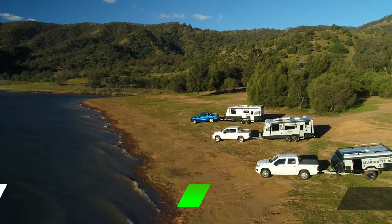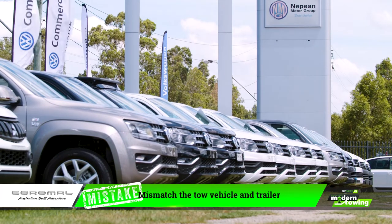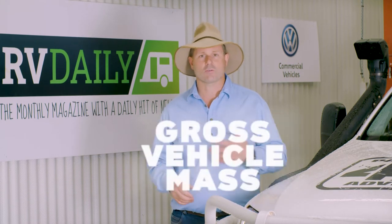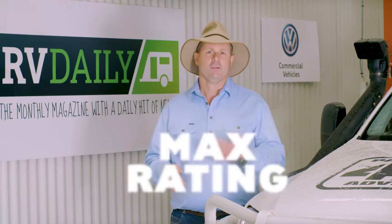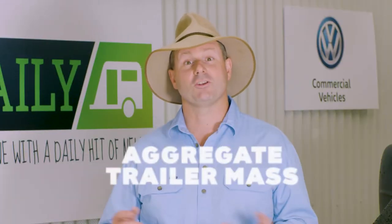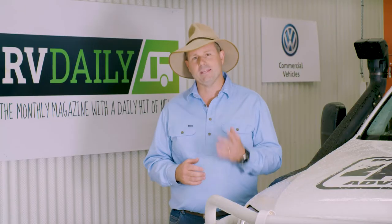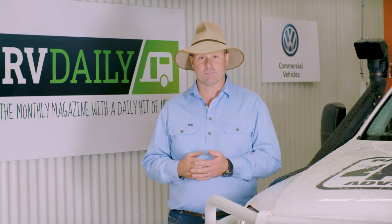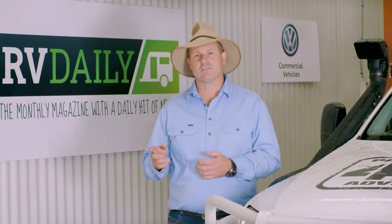Number three is failing to match the tow vehicle and the caravan. This is a really common mistake, and it's usually magnified by a failure to understand the relevant weight ratings, like tare mass, gross vehicle mass, max tow, tow ball mass rating, aggregate trailer mass, and gross combined mass. The solution is to understand all of those ratings, and if in doubt, get advice from an independent source — that means neither the tow vehicle salesman nor the caravan salesman. For safety, allow 100 to 200 kilos between the maximum tow mass rating and the actual loaded weight of the trailer.